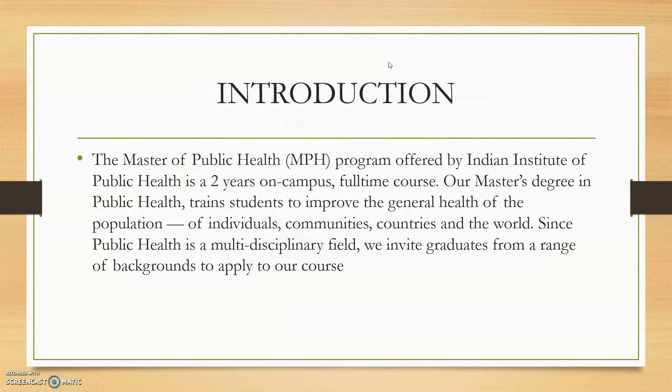Moving directly — the Master of Public Health program is offered by the Indian Institute of Public Health. It is a two-year on-campus full-time course. Through this master's degree in public health, you will be trained to improve the general health of populations of individuals, communities, countries, and the world.